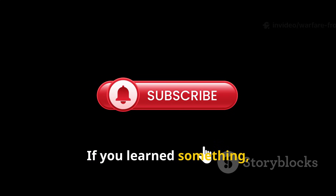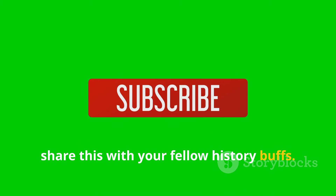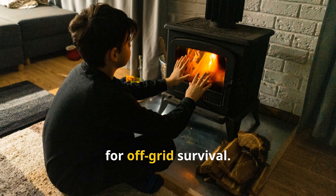If you learned something, hit subscribe to Warfare Frontlines and share this with your fellow history buffs. Old school engineering isn't just fascinating — it's still the gold standard for off-grid survival.